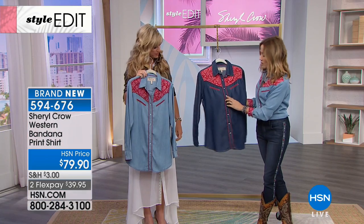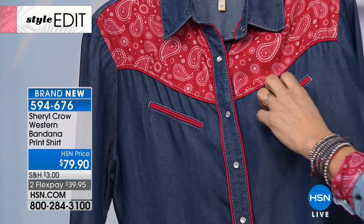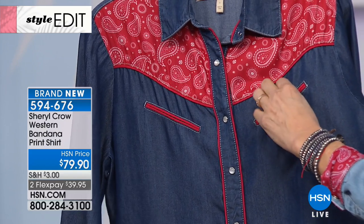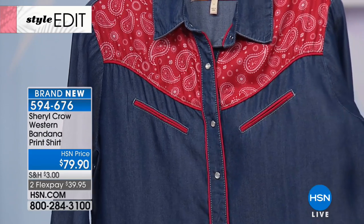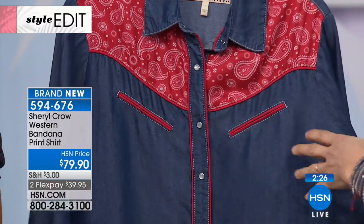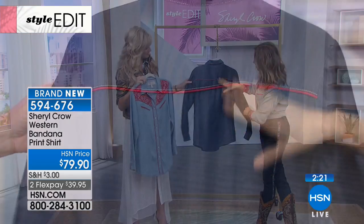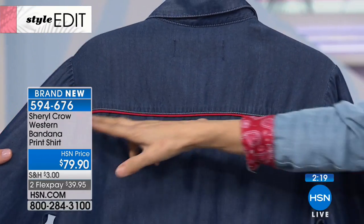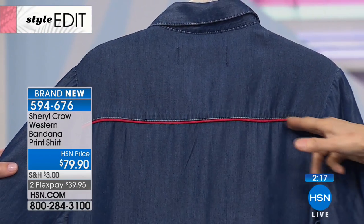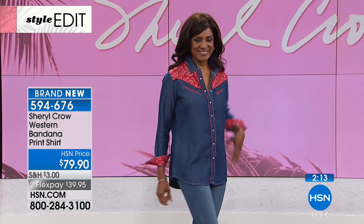It has all the details that I love, like the pearl snaps. It has the red piping here, even though those aren't real pockets. With real pockets, you don't put anything in them because they're right over your fluffy bits — we don't want to accentuate that. The back is plain, but it still has a little bit of a nod — the red piping across the back — so it's not too flashy, just enough of that red.